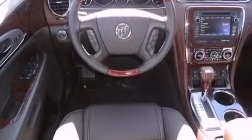Its top features and packages include the convenience package, Bluetooth cell phone integration, and traction control and stability control systems.